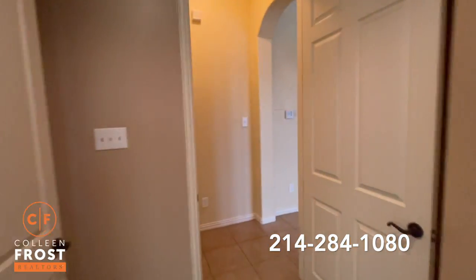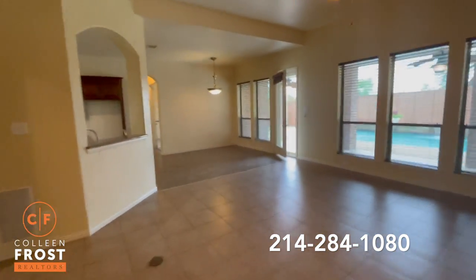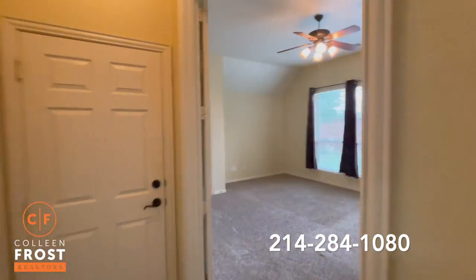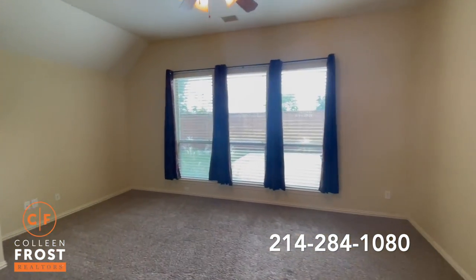Now we'll come down. We do have a second bedroom down, which is wonderful — completely separate from the owner's retreat. You could also make this, if you wanted to, a downstairs game room. We've got great French doors and beautiful views of your backyard.